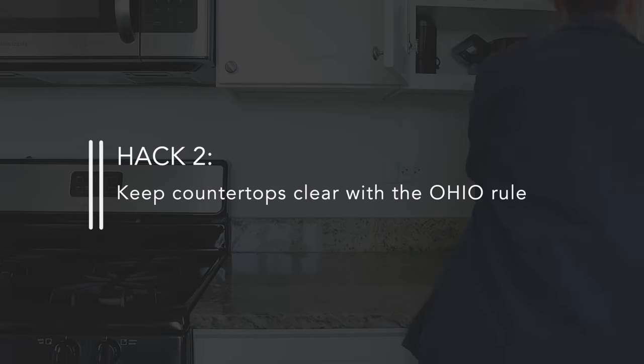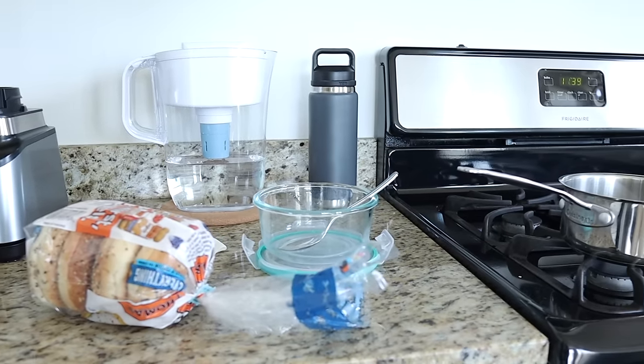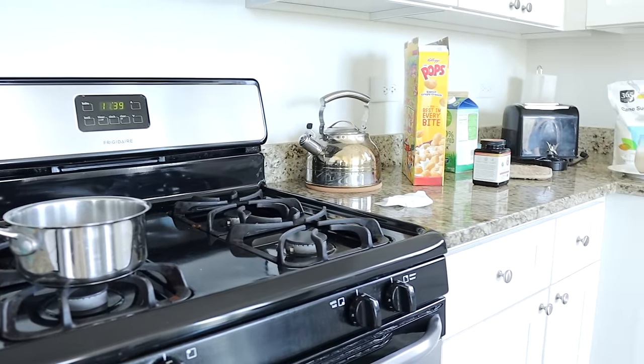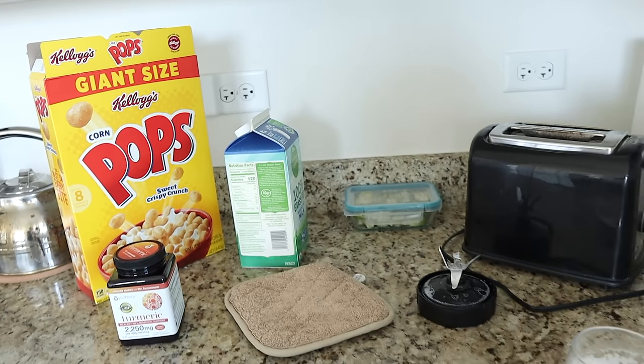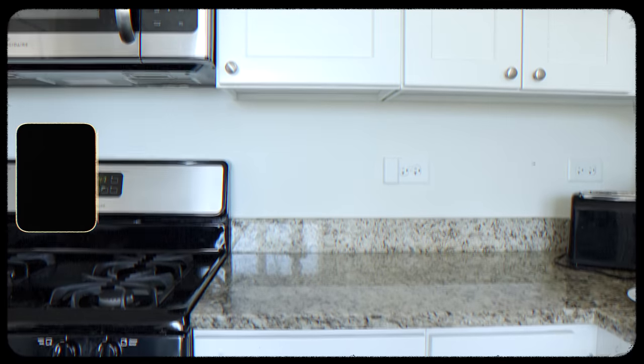The second hack is to use the OHIO rule to keep your countertops clear. If you're not familiar with it, OHIO means 'Only Handle It Once,' and it's one of the best minimalist hacks for saving time and energy. Our kitchen countertops collect a lot of clutter — from appliances used throughout the day, to dirty dishes piling up from breakfast until dinner, to groceries, papers, and mail that need sorting. With the OHIO rule, the goal is to sort, clean, and put things away as we go.